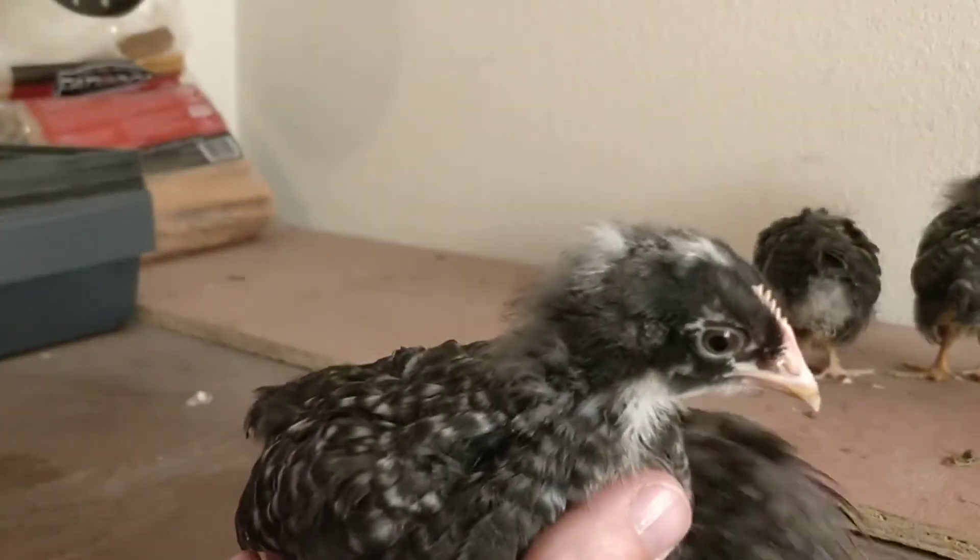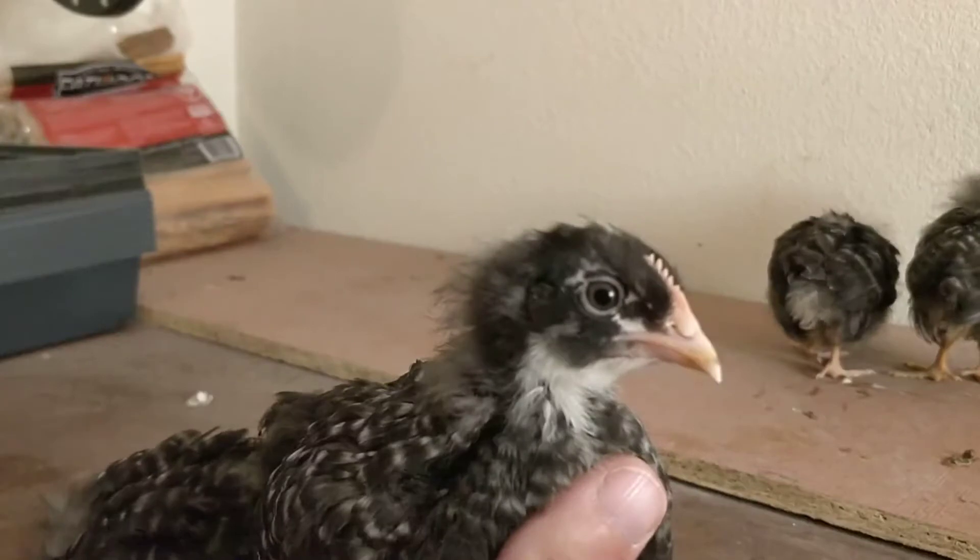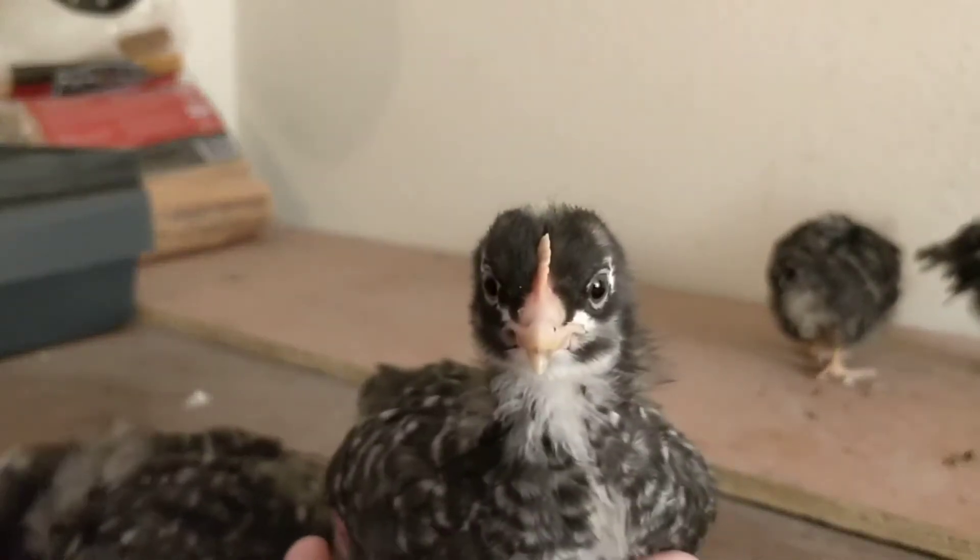You'll see that in the Wyandotte. You can check out our video of the Golden Laced Wyandotte to see a better look at what a rose comb looks like.